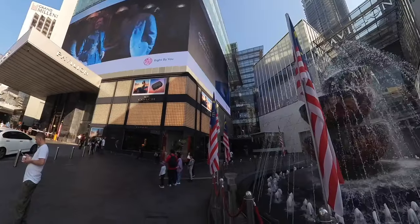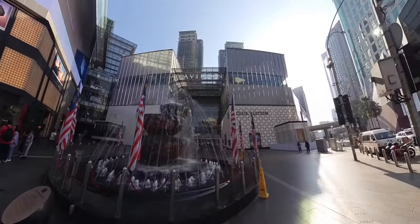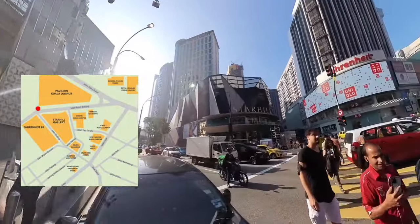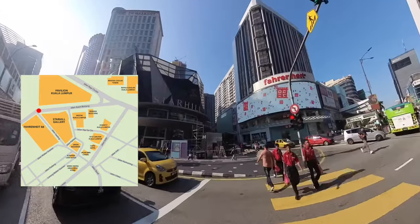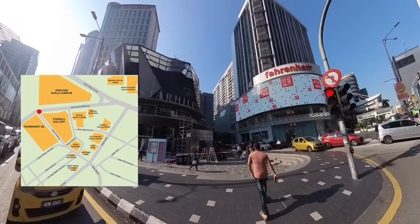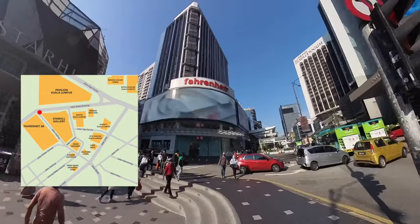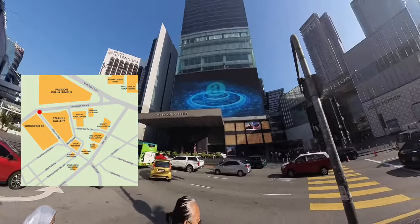I begin the walk from the entrance of Pavilion Kuala Lumpur facing the Bukit Bintang area. This is the main entrance with the fountain. I will cross the road of Jalan Bukit Bintang, or Bukit Bintang Street, to the Star Hill Gallery just opposite this mall. This is Jalan Bukit Bintang, the most famous shopping street in Malaysia.